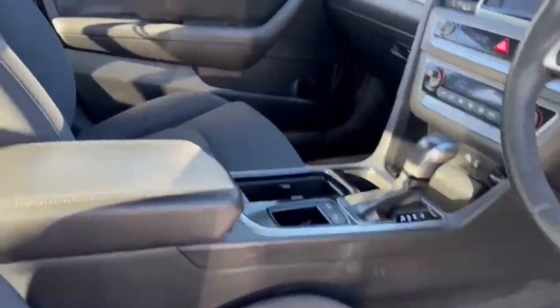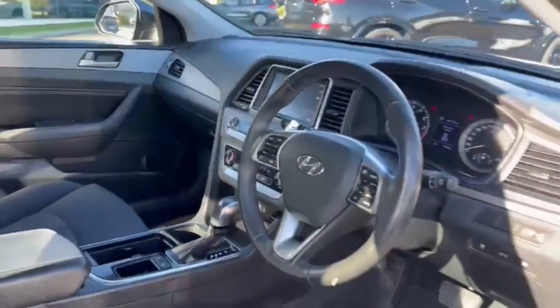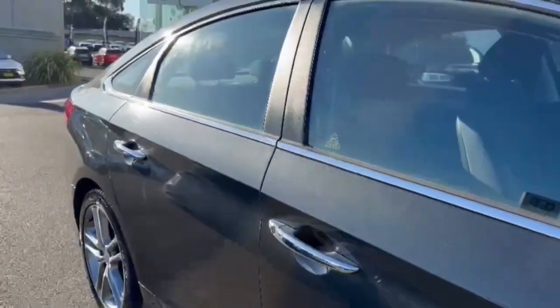This one here has only done a little bit over 79,000 kilometres. You've got reverse camera, satellite navigation, dual-zone climate, and you've also got push-button start as well.